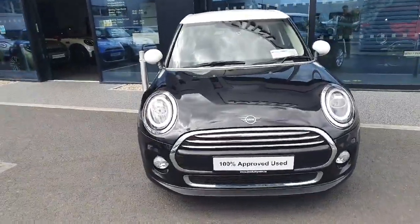If you have any questions or queries about this Mini, please don't hesitate to contact us over at Joe Duffy Mini. Thank you.